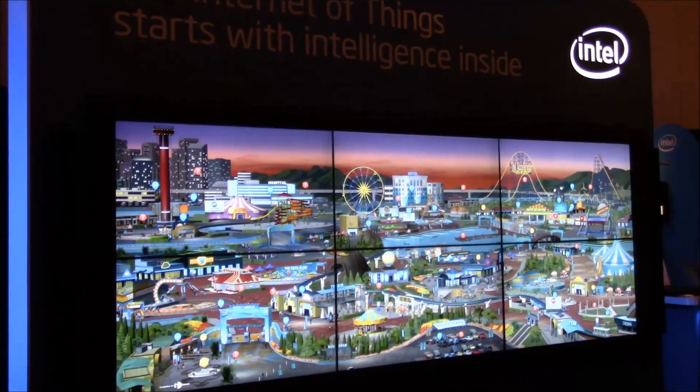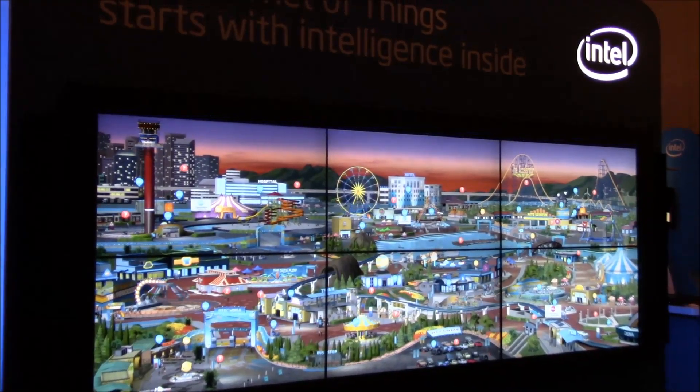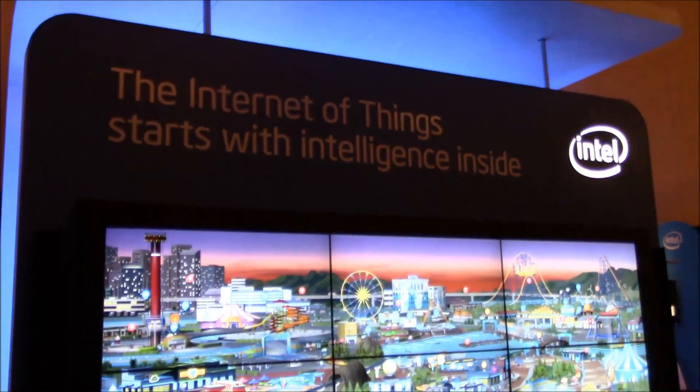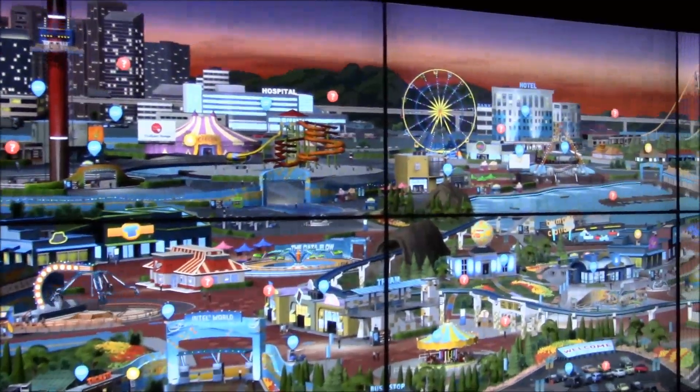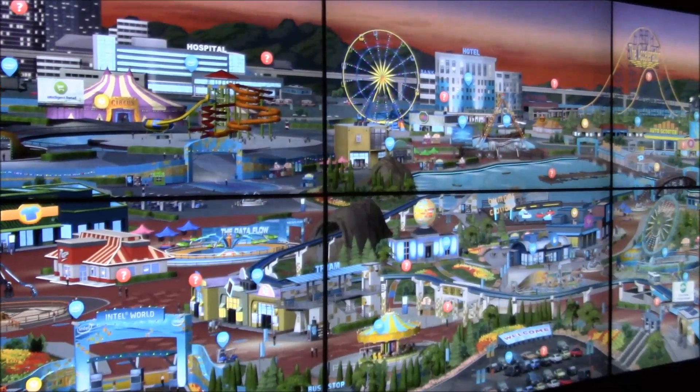This is Lemur for the Innovation Network, and I'm here looking at the Intel booth, focusing on the Internet of Things. What I love so much about this display is because I used to work in the theme park industry, and this is just fun.